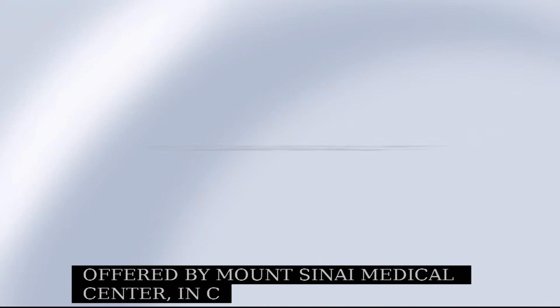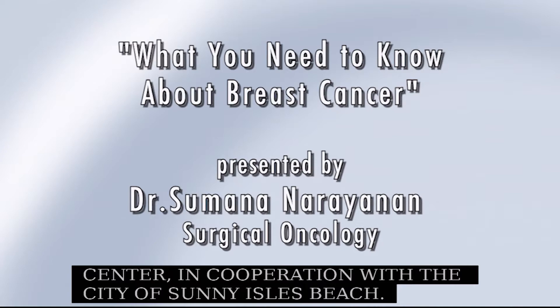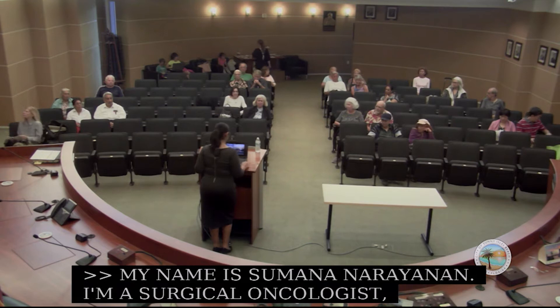My name is Simanda Ryanen. I'm a surgical oncologist, a cancer surgeon. I wanted to talk to you about an overview of what you need to know about breast cancer, because I think it's a very important topic to know.